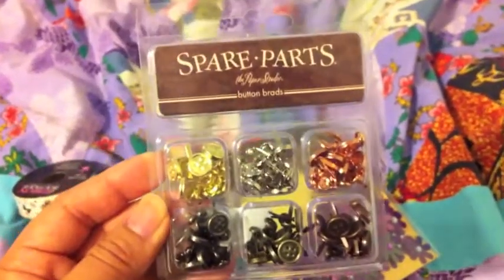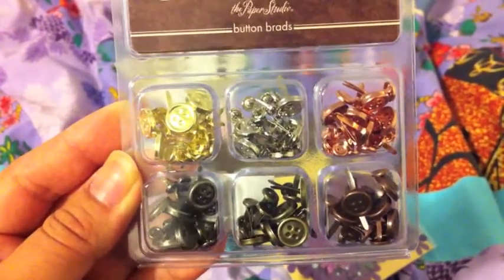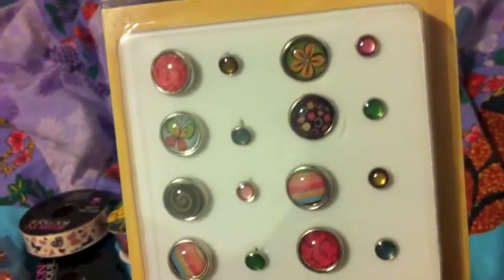I got these button brads. I thought they were cute — there are different sizes. And I got another spare parts designer brads. I thought they were cute.